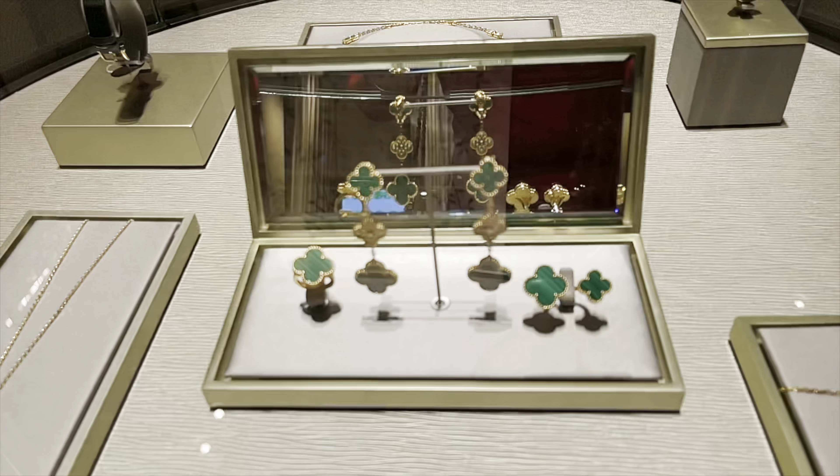Usually I never film in the car, but the traffic is just super super bad. I'm in KL — this is Jalan Imbi, Imbi Road — it's just crazy. I'm actually wanting to go home so I can record a small segment to describe the VCA pieces.